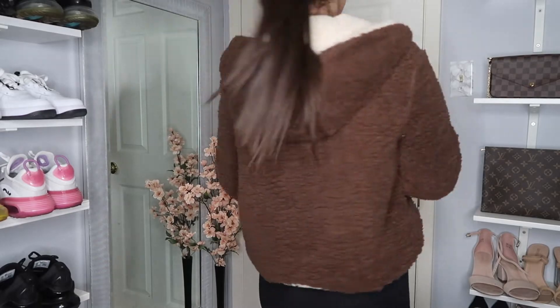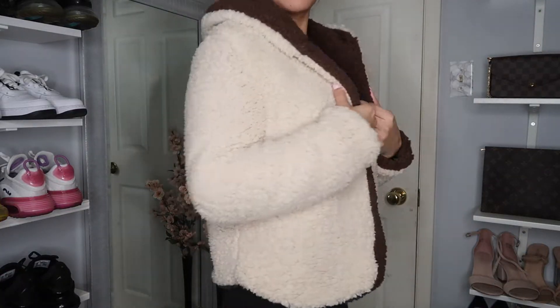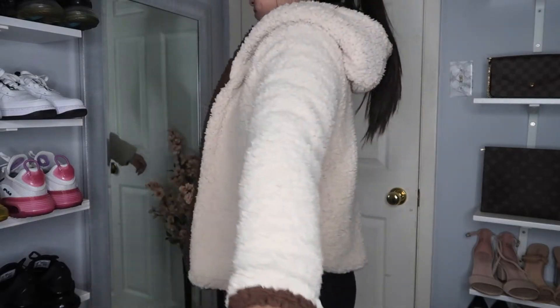Moving on to clothes — first up is this beautiful reversible cardigan sweater. The outside is a dark chocolate color and the inside is a lighter cream color. I actually like the cream color a lot better. It is an open cardigan, not cropped, goes down but not too long. I absolutely love it. I was worried the little fluffs would get everywhere on your clothes, but I wore it over a black piece and it did not. This retails for $25.